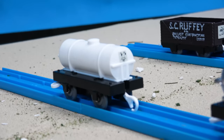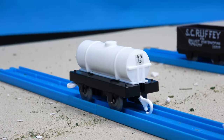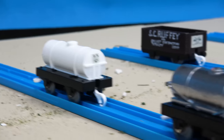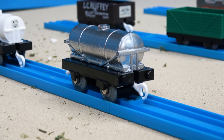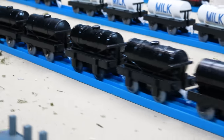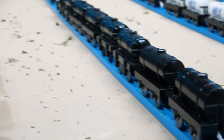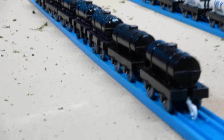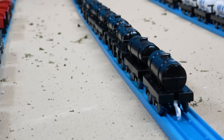We've also got the white tanker with a face on it, a silver tanker as seen in Season 2 and many other seasons, three tar tankers, and eight black tankers that can be used for oil or various other items.